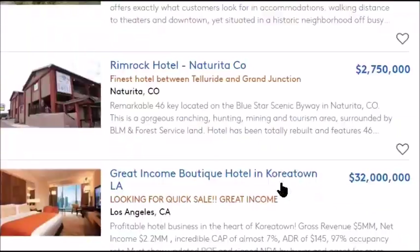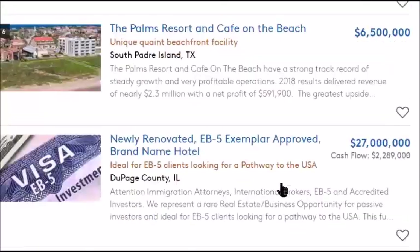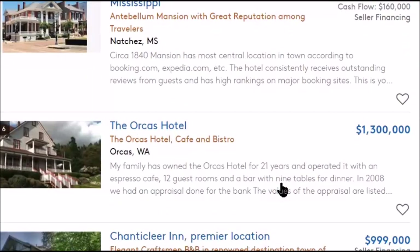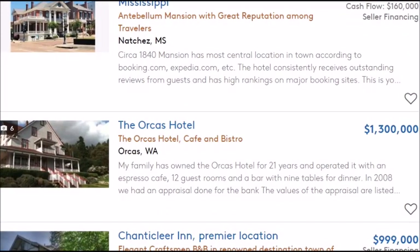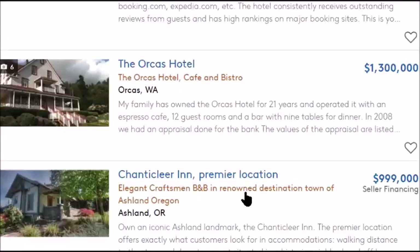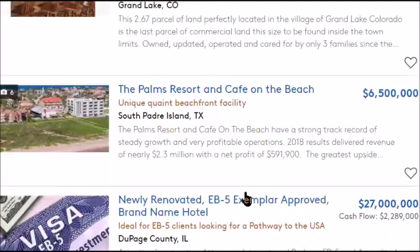That's how you find off-market stuff the easy way: LoopNet, Zillow, Crexi.com, Total Commercial, Reonomy, Connected Investors — which has a bunch of off-market brokers — or find an off-market realtor connection. That's how you find the deal.